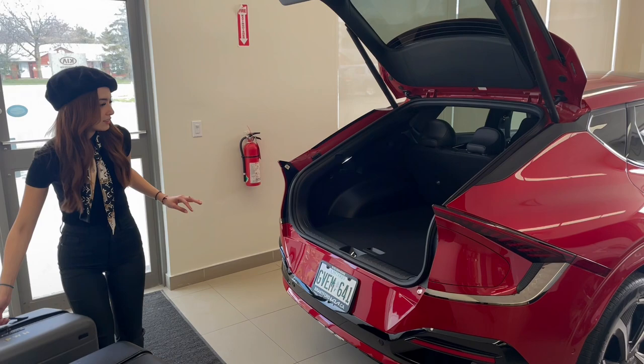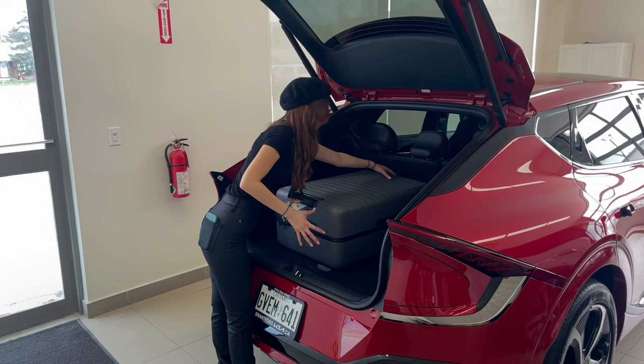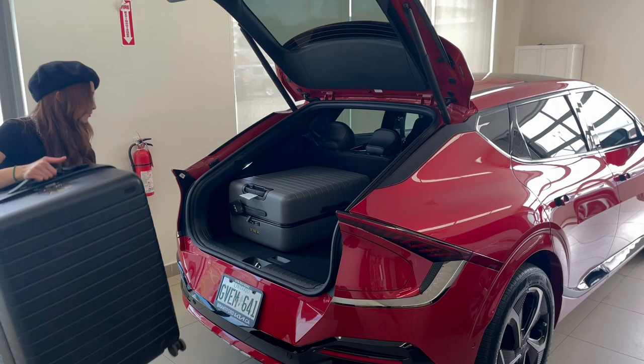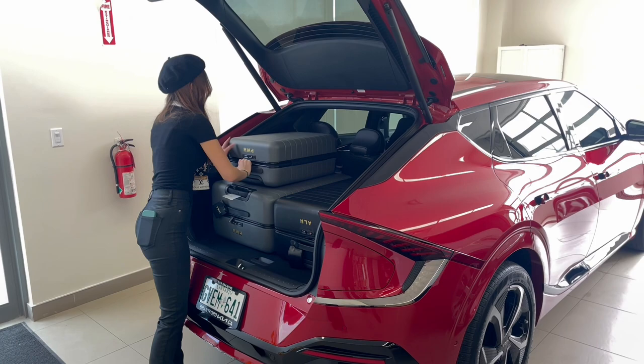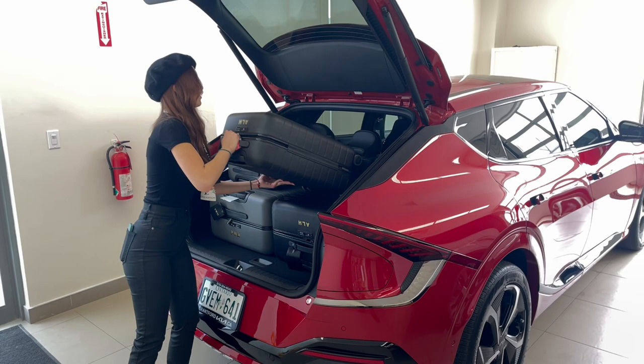Full size first, another full size, and then the two smaller carry-ons. My boss failed to mention that he meant Paris, Ontario and not Paris, France.